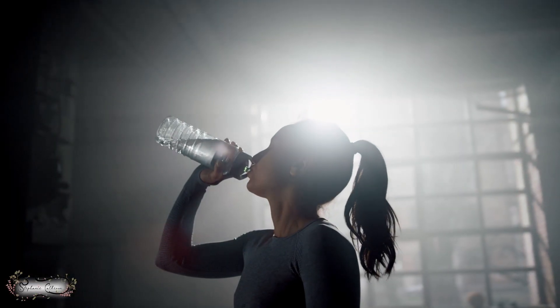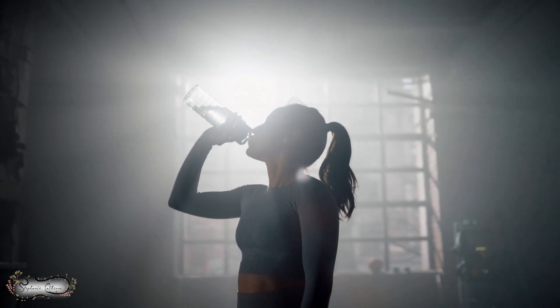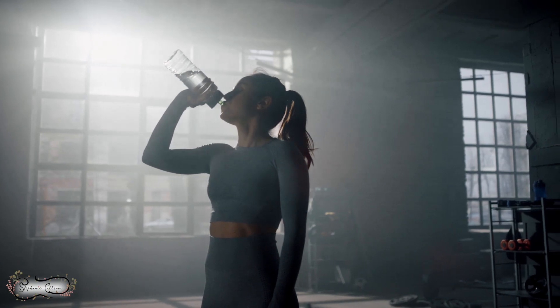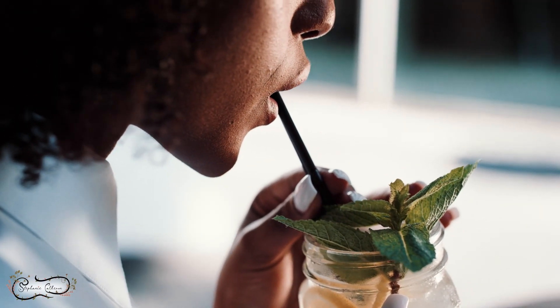Habit number two: hydration is key. Make sure you're drinking enough water throughout the day. Staying hydrated not only aids in digestion and detoxification, but it can also help boost your metabolism. Aim to drink at least eight glasses of water daily and consider incorporating herbal teas or infused water for added flavor and health benefits. I share why water is important to the body in another video.